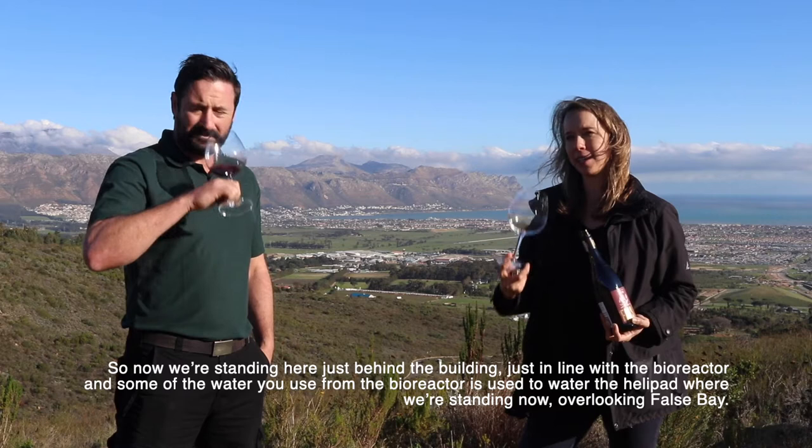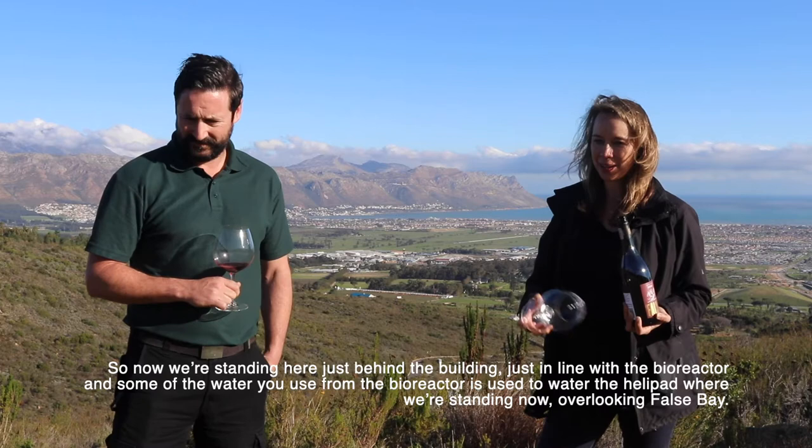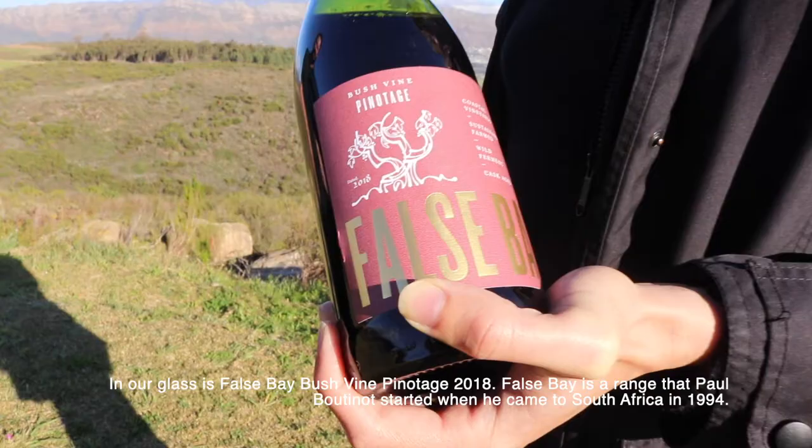We're standing here just behind the building, just in line with the bioreactor, and some of the water from the bioreactor gets used to water the helipad where we're standing now, overlooking False Bay. In our glass is the False Bay Pinotage 2018.